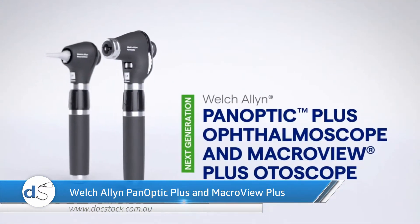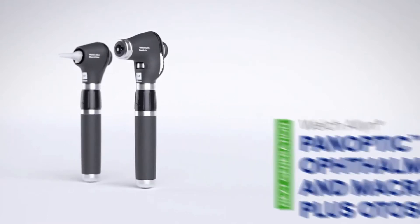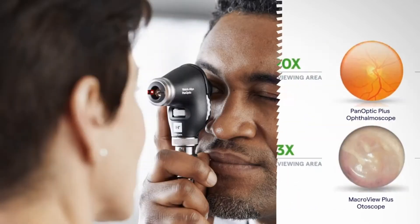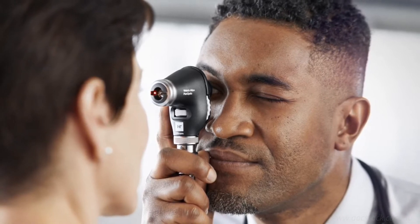Our next-generation Welch Allen Panoptic Plus Ophthalmoscope and MacroView Plus Otoscope enable a significantly brighter, wider, magnified field of view, designed to help clinicians see the patient condition bigger and better than ever before, to help enable earlier diagnosis and treatment.